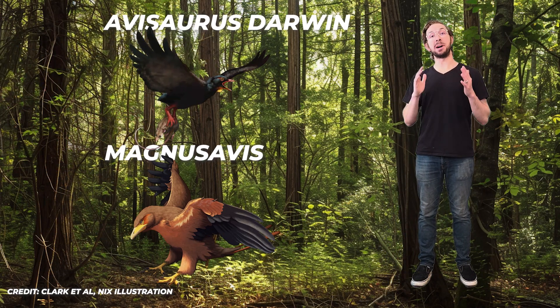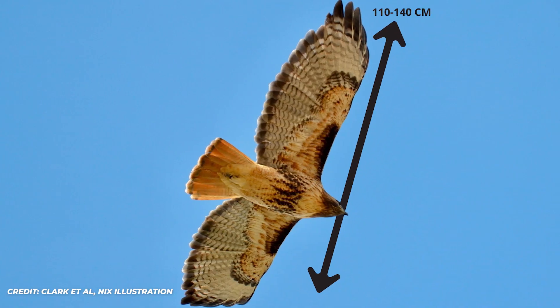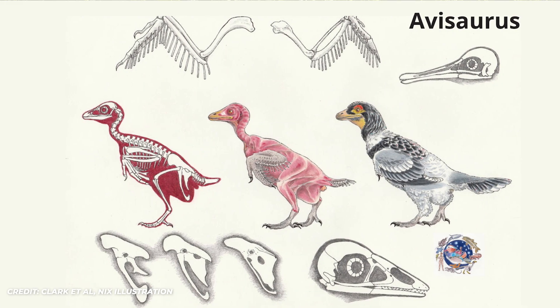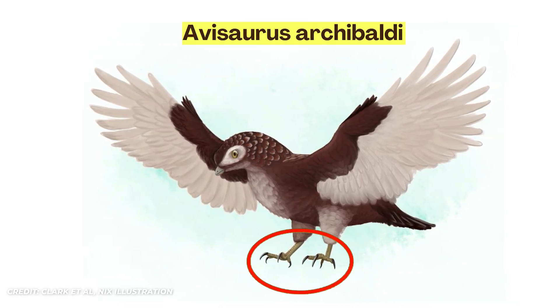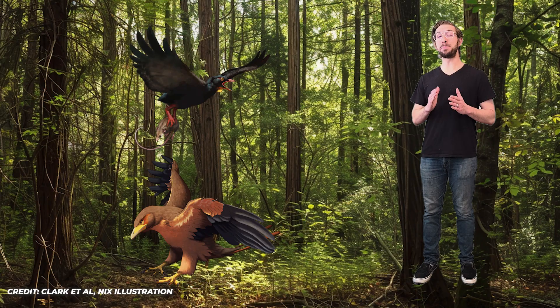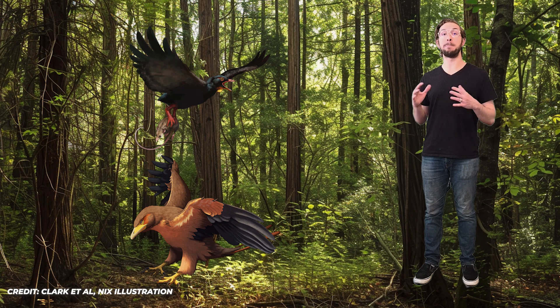Next up are two dinosaurs found at the same time: Magnus apis and Avisaurus darwini, which lived in Montana 66 million years ago. These were some of the biggest opposite birds to ever exist, able to reach the size of a modern-day red-tailed hawk, and they're a great case of convergent evolution. They belonged to a specific group of enantiornithines called avisaurs. The first species, Avisaurus archibaldi, had an opposable toe claw hypothesized to help it perch in trees. But with these two more complete species discovered, scientists realized that avisaurs had really strong foot muscles — the foot bones looked very similar to those of modern birds of prey, which use powerful foot muscles to grip smaller prey.